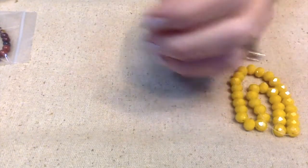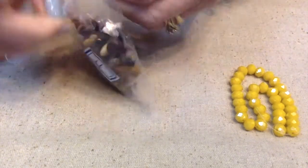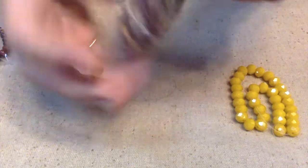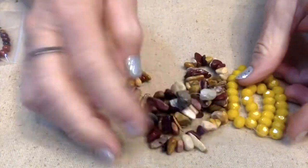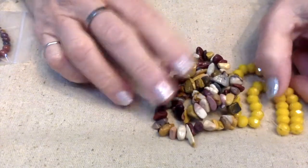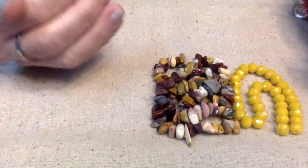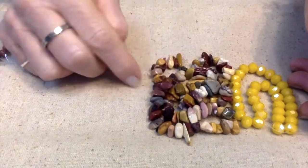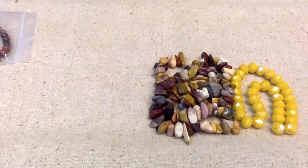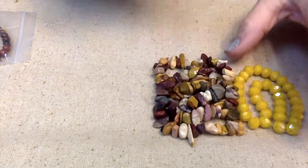Number eleven: a 15-inch strand of approximately 5 to 11-millimeter mookite chip beads. We don't get a lot of chip beads, and I know some people don't like them, but I do — they're very organic looking, especially this mookite. I absolutely love that.